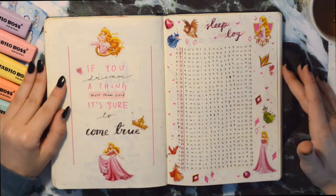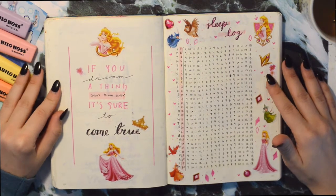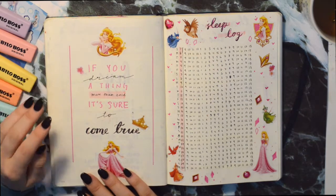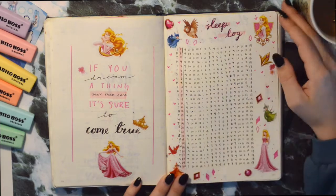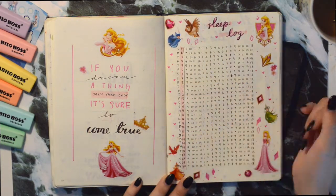Then we have Sleeping Beauty for the sleep log — the beautiful Aurora. Here is a quote by her: 'if you dream a thing more than once it's sure to come true.' I don't do quote pieces a lot but I was trying it out and I think this one worked out quite well, though I did make some mistakes. For this spread I just highlight the hours that I sleep.